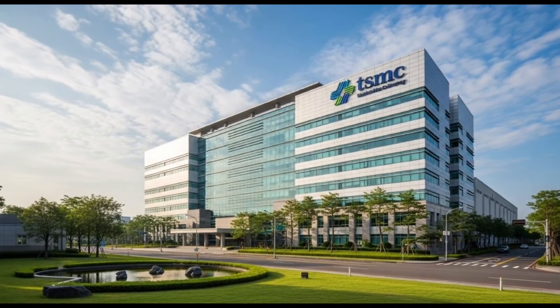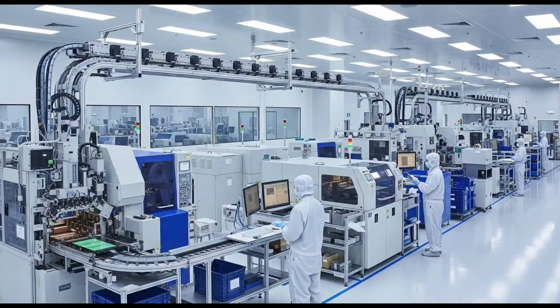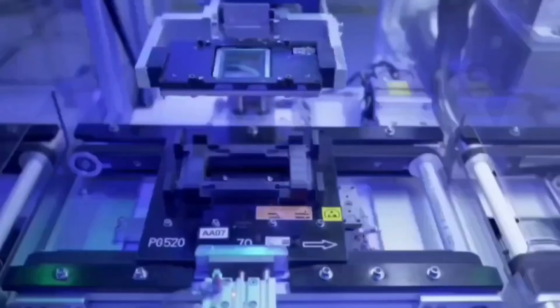Streamlined production employing molding underfill decreases material usage and process stages, helping counterbalance TSMC's predicted $30,000 per 2-nanometer wafer cost. Higher yields with fewer faulty chips enable Apple to grow production quantities while maintaining quality standards.